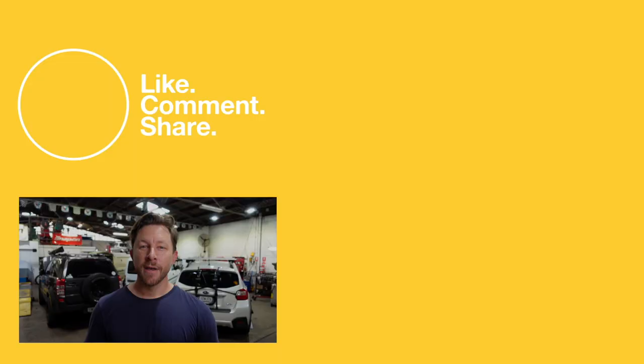Thank you so much for watching, guys. As I said at the top of the video, please jump on the comments section and let us know what your Top 5 Lotuses of all time are. Make sure you hit those like, subscribe, and bell buttons, and go and follow us on all the socials as well. See you next time.